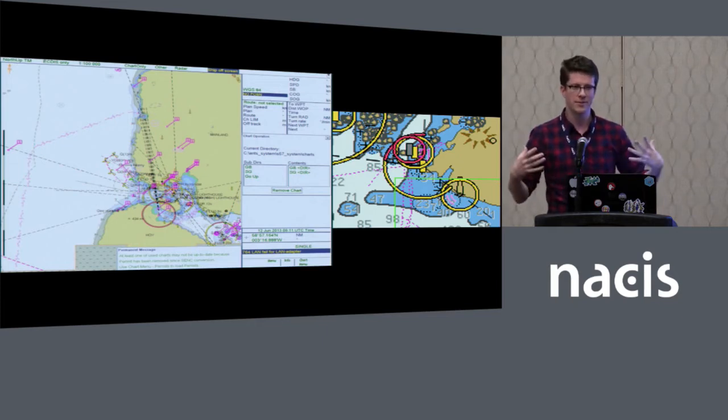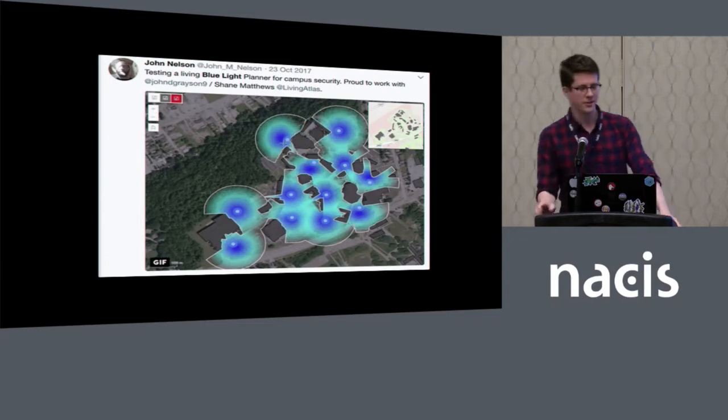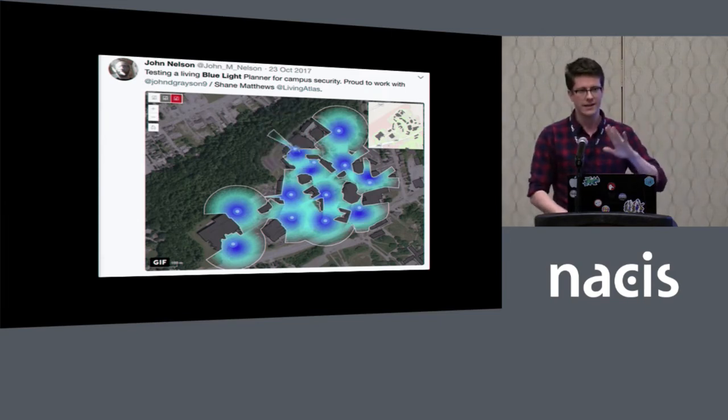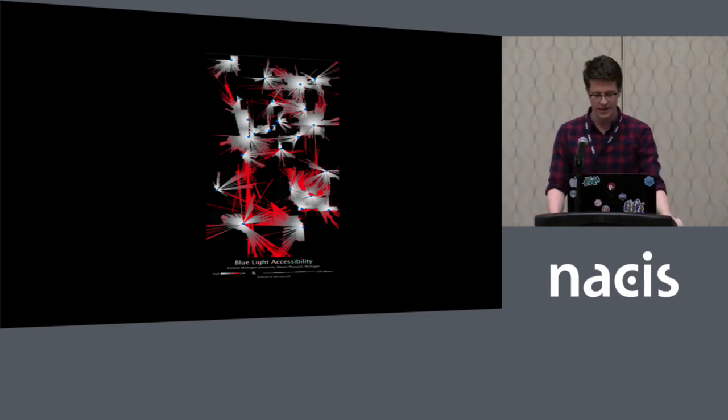So I started to expand my search to maps of light more generally, not just in terms of lighthouses. One of the more common instances of light appearing volumetrically is in the case of security — which lighthouses would arguably fall under as well. This is a map of the Penn State campus showing which walkways are brightly illuminated at night. This is a project from our good friend John Nelson — a planning tool for security boxes on campuses — and this is actually the closest I could find stylistically to the historical maps I was looking at.